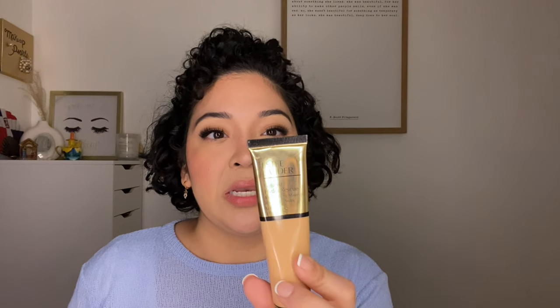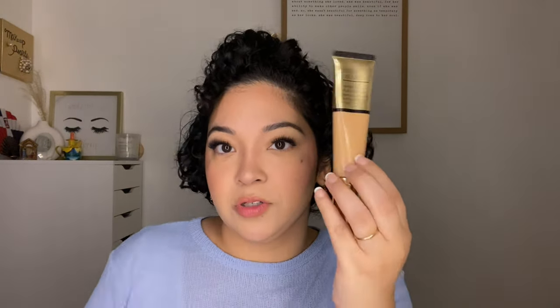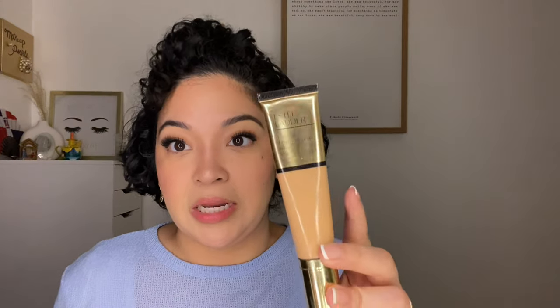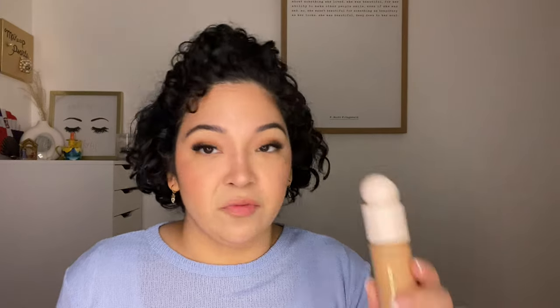Estée Lauder Futurist Hydra Rescue Moisturizing Makeup in 3W1 Tawny — I picked this up at TJ Maxx. You can tell right there it's expired. It's been a while and I just haven't used it at all. I really enjoyed it — I think I paid $15 or $17 at TJ Maxx. I remember exactly — I was in Tyson's Corner when I bought this.